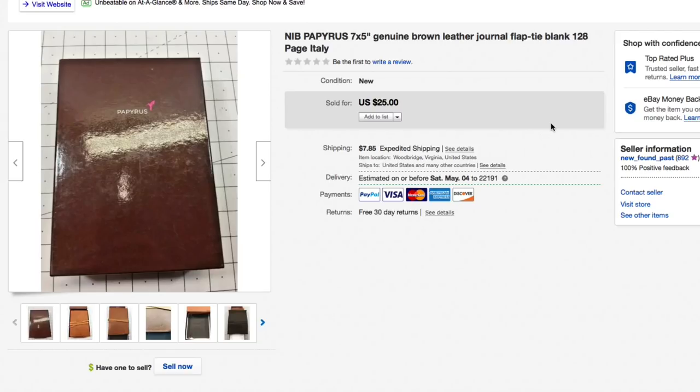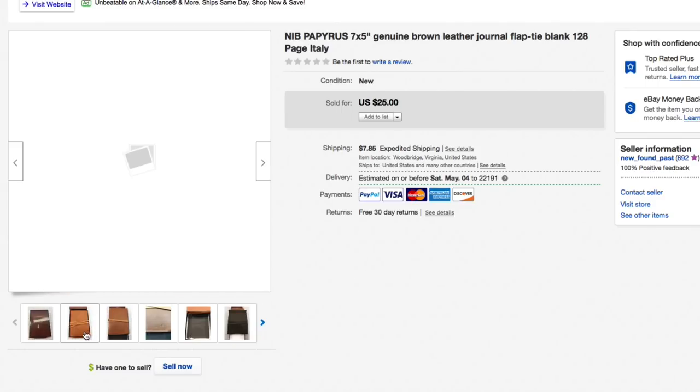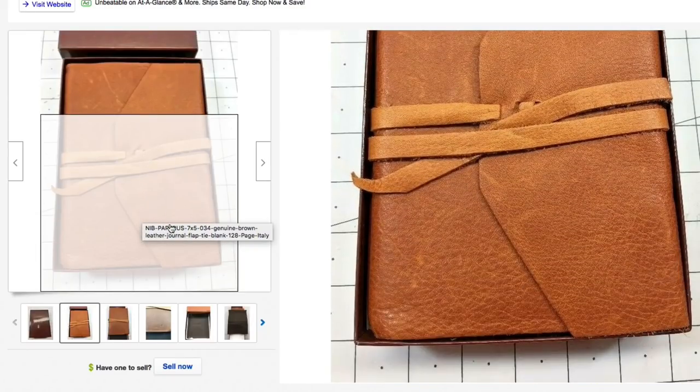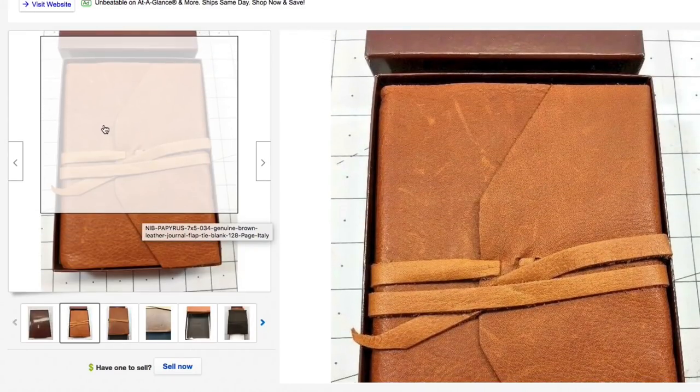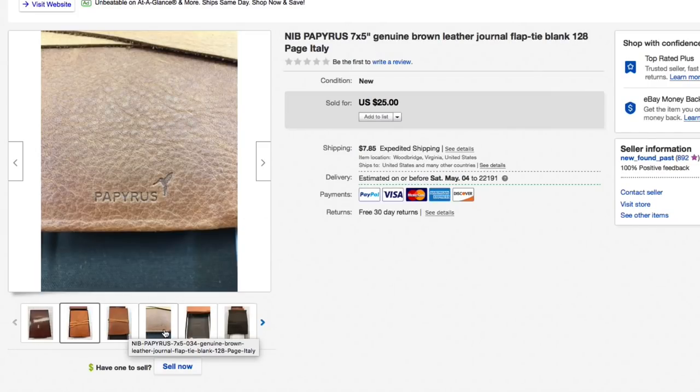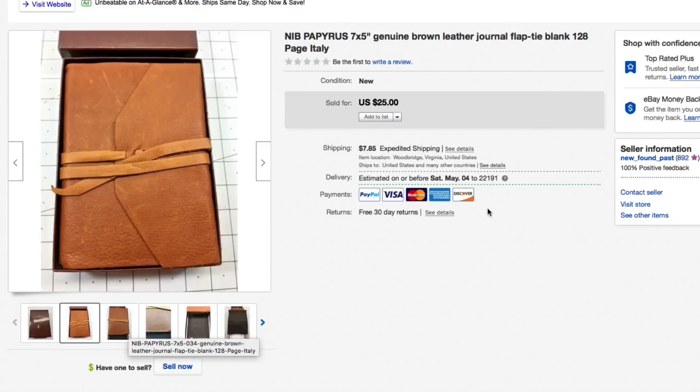Next up, this Papyrus leather journal, brand new in the box. The raw leather has some shelf scuffs, which is normal. Paid just a few bucks for it. Sold for full asking of twenty-five plus ten forty shipping, for a total of thirty-five forty. The buyer already left positive feedback, which is really nice.